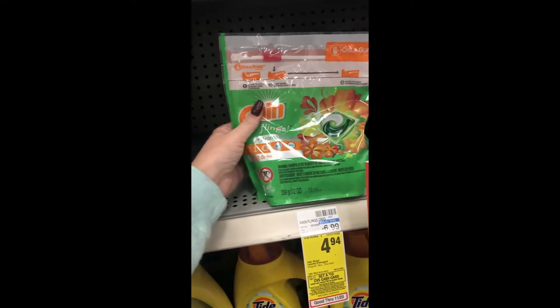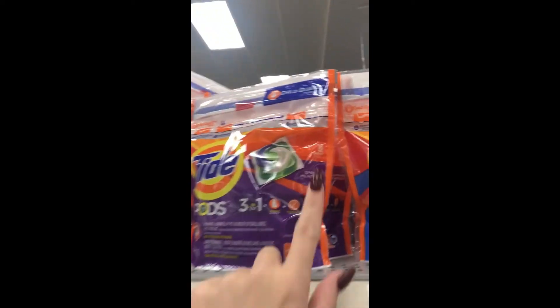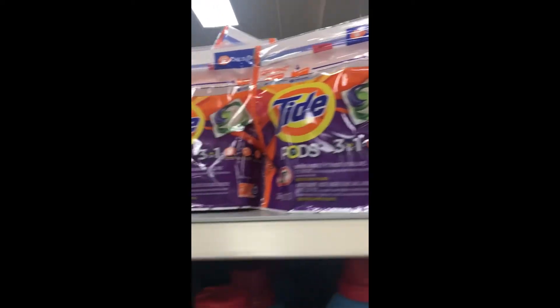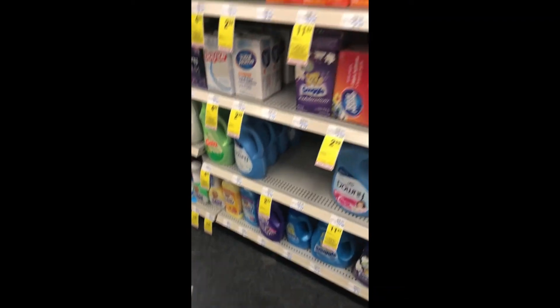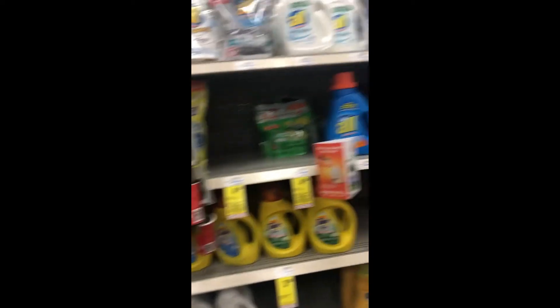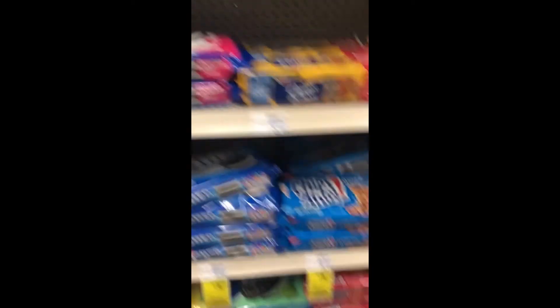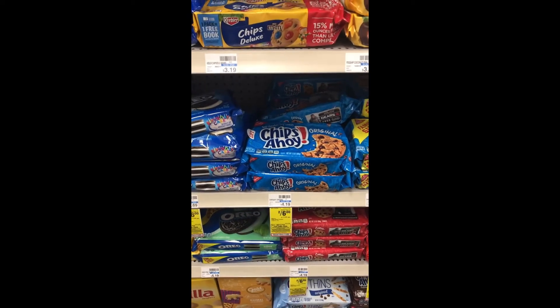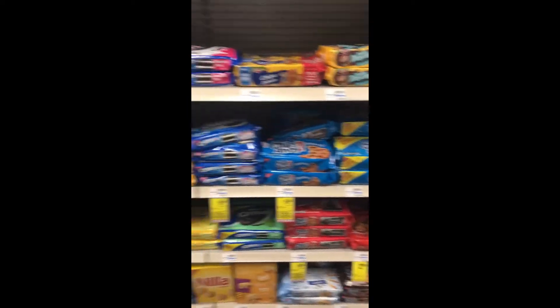Now for the cash card scenario: I'm going to pick up two Gain Flings at $4.94 each and two Tide Pods at $4.94 each — you can also get Tide with Downy, but I usually get the regular ones because they come with 16 pods versus 12 with Downy, so more bang for your buck. Then I'll grab some snacks: Oreos are two for $6 and Chips Ahoy are also two for $6, adding those to cart to reach the $30 mark and get the $10 cash card.